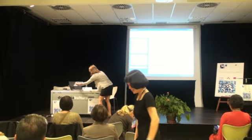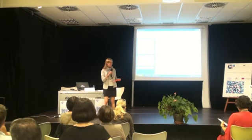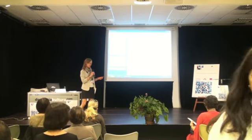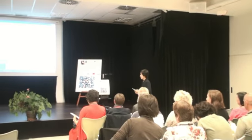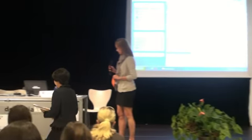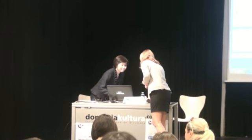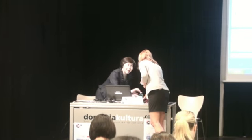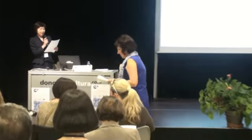Our next speaker is Takada Tomoko from Japan. She's going to talk about learner autonomy in the Japanese national curriculum. Thank you very much, Anna, for the introduction. I'm going to present an overview of learner autonomy in the Japanese national curriculum.